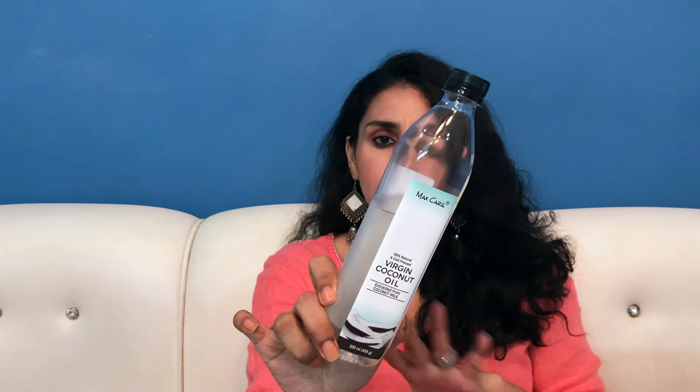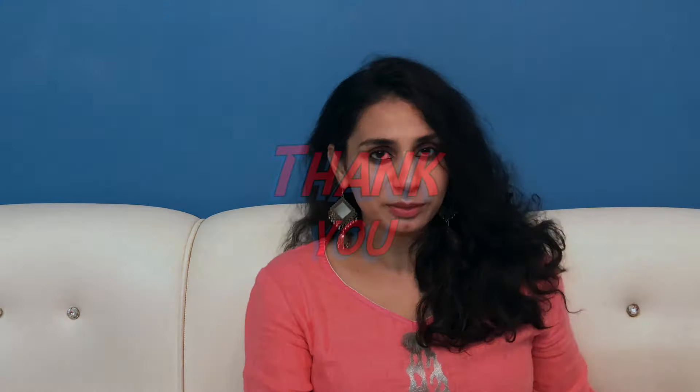The big 500 ml bottle is ₹375 and the small bottle is 250 ml for ₹220. If you want to use coconut oil in your lifestyle — consume it, use it for cooking — I would recommend the big bottle. That's all for today's video. I hope you liked it. Do like, share, and subscribe to my channel. Thank you guys, bye-bye.